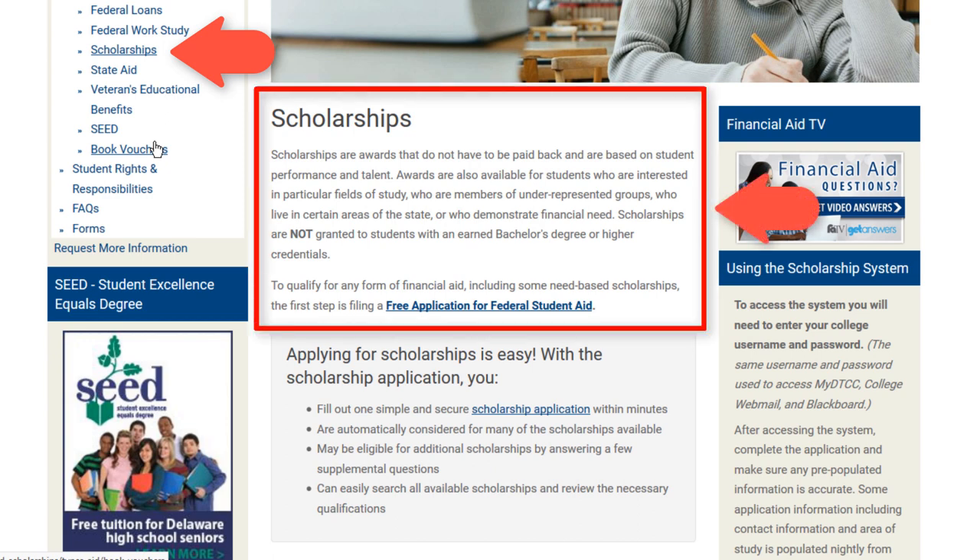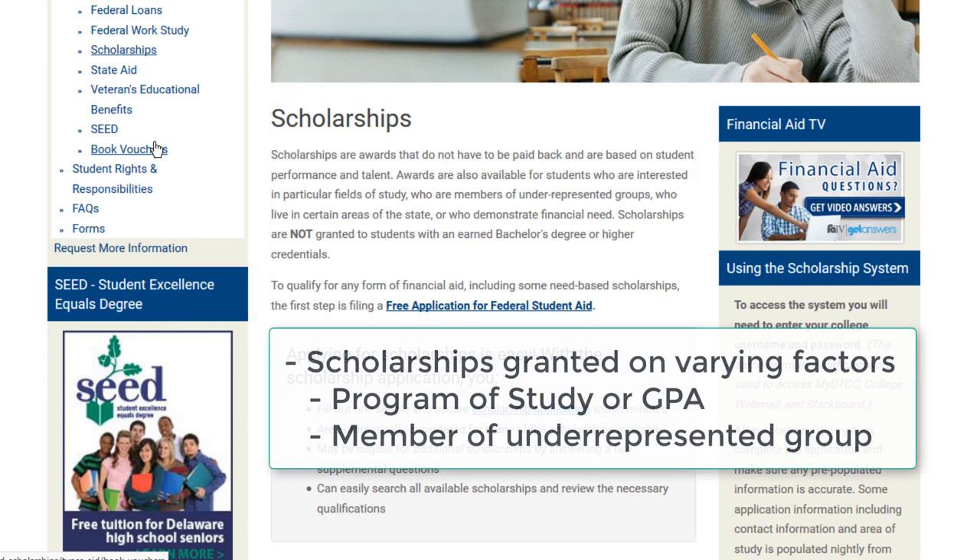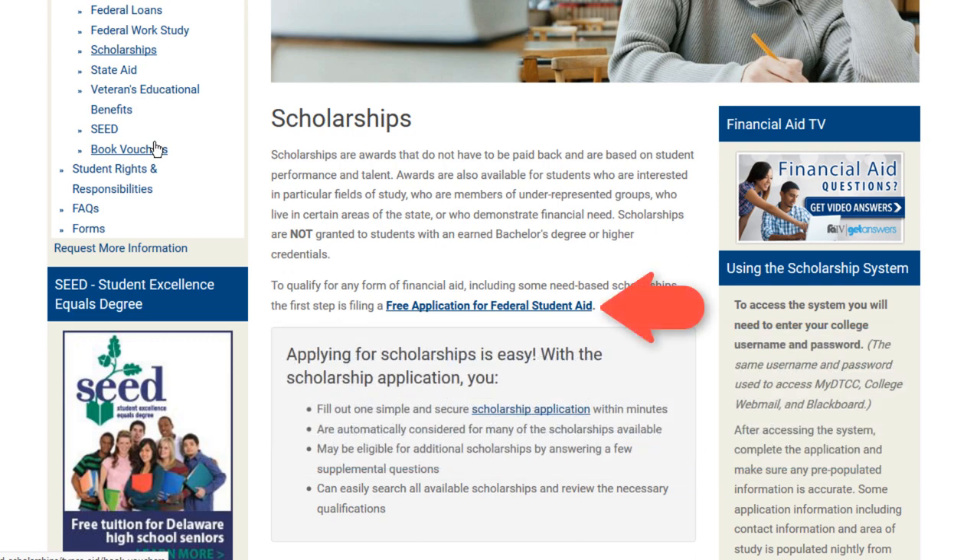Scholarships are awards that are usually merit-based and do not need to be repaid. Several scholarships are awarded at Delaware Tech on a yearly basis. Scholarships are granted to a student based on varying factors including program of study, GPA, or if you are a member of an underrepresented group. To view a list of scholarships available at Delaware Tech, you will need to begin the online scholarship application process.